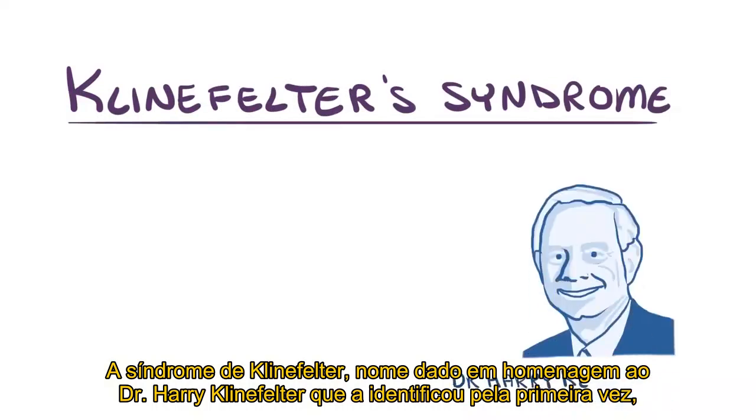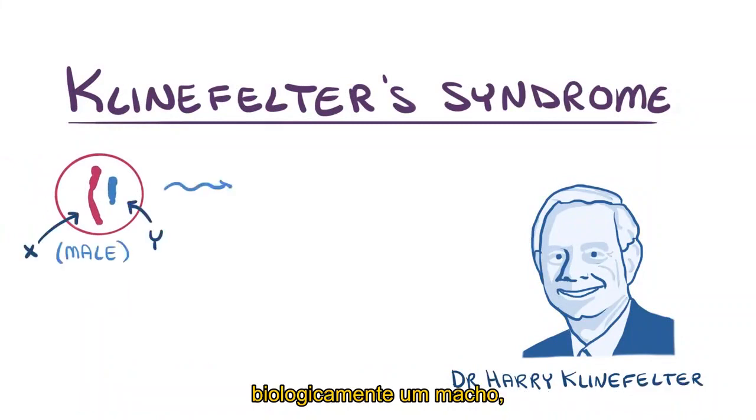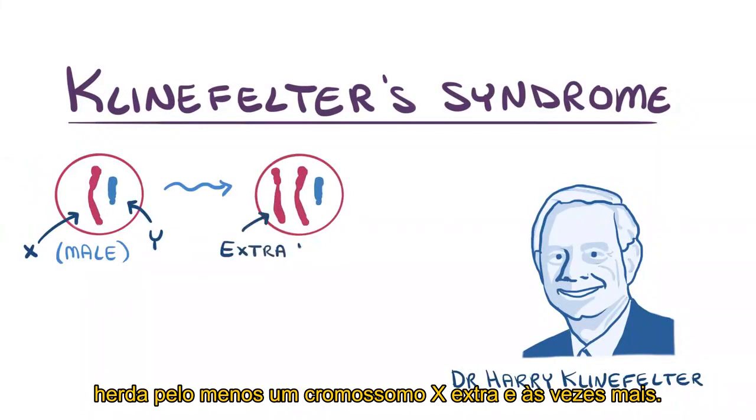Klinefelter syndrome, named after Dr. Harry Klinefelter who first identified it, is a chromosomal problem where a person with an XY genotype — biologically a male — inherits at least one extra X chromosome, and sometimes a few extra ones.